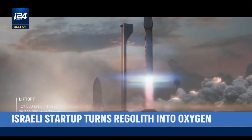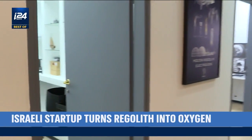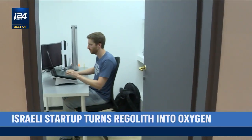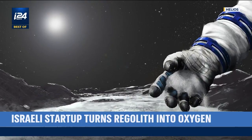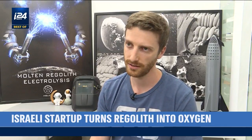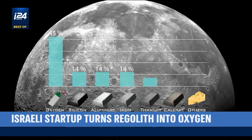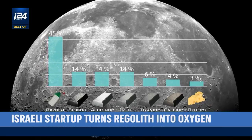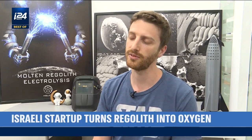That's where Helios comes in. This Israeli startup aims to solve the refueling issue by making oxygen on the surface of the Moon and on Mars from regolith, or surface material of the celestial bodies themselves. The lunar regolith is comprised of approximately 40 to 45 percent oxygen by mass, and the technology that we are developing aims to extract that oxygen out of the lunar regolith.